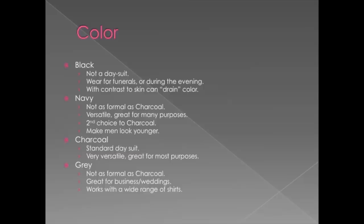Black — you're not going to want to wear this for a career fair or for a job interview. It's not really a day suit. You're going to wear it for funerals or for a night on the town. It will contrast with your skin, draining your color. Black is more for a formal event, say you're a musician and you're performing.